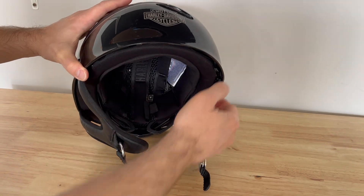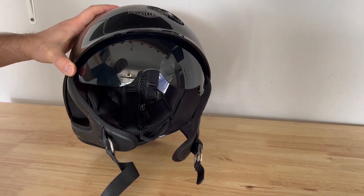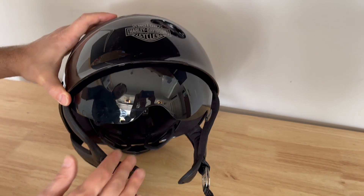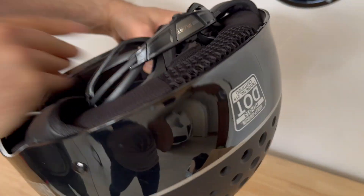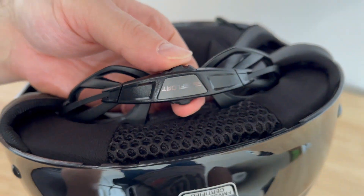You can also pull down this visor, which is good on sunny days. This helmet also has an adjustable back, so depending on your head size